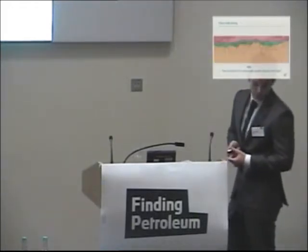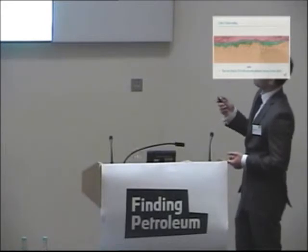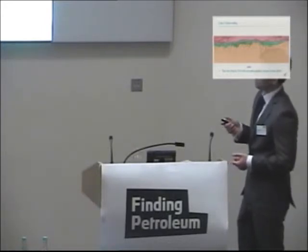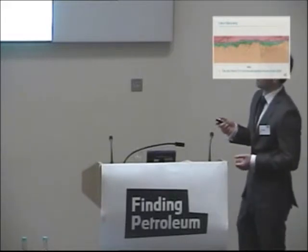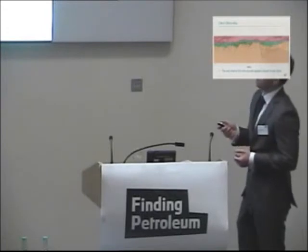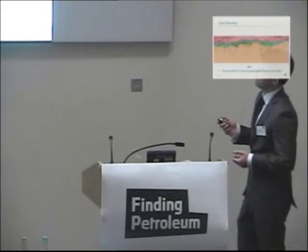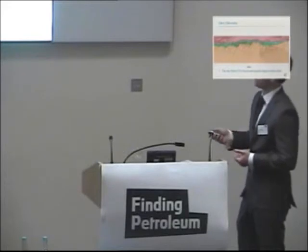Here we have a seismic line showing the key stratigraphy. In pink, we have the salt layer. The key uncertainty in the area is the carbonate reservoir found in the post-rift, also known as the sag sequence. In green we have the syn-rift, and underlying that — which is fairly fundamental — is the uplifted basement with its related fault block geometries, creating the structural traps below the salt.